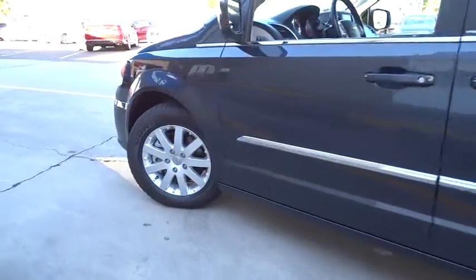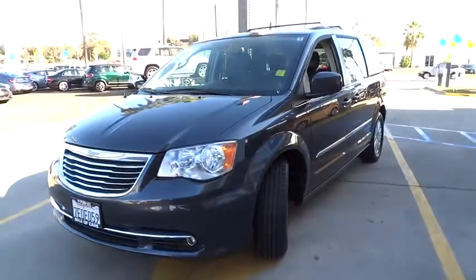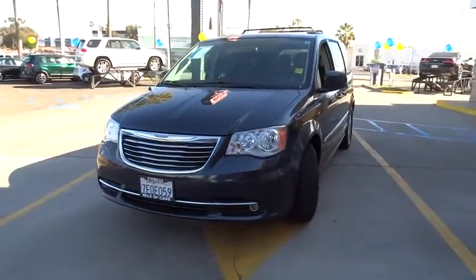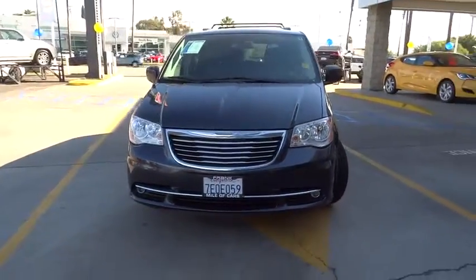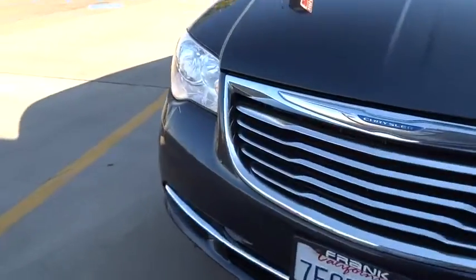Leather wrapped steering wheel, rear view camera, low tire pressure warning, leather shift knob. This vehicle is Carfax certified one owner and qualifies for Carfax buyback guarantee. Drive away with a great deal on this vehicle. Call or stop in today.